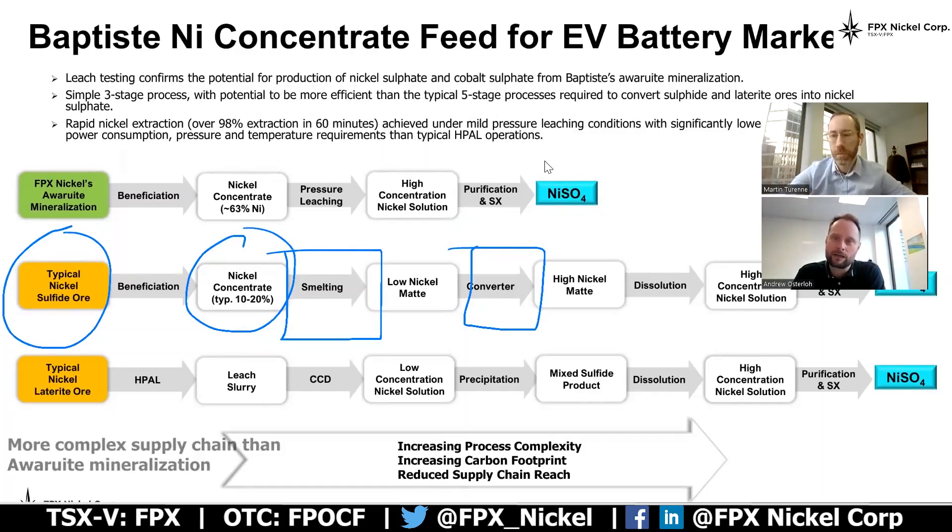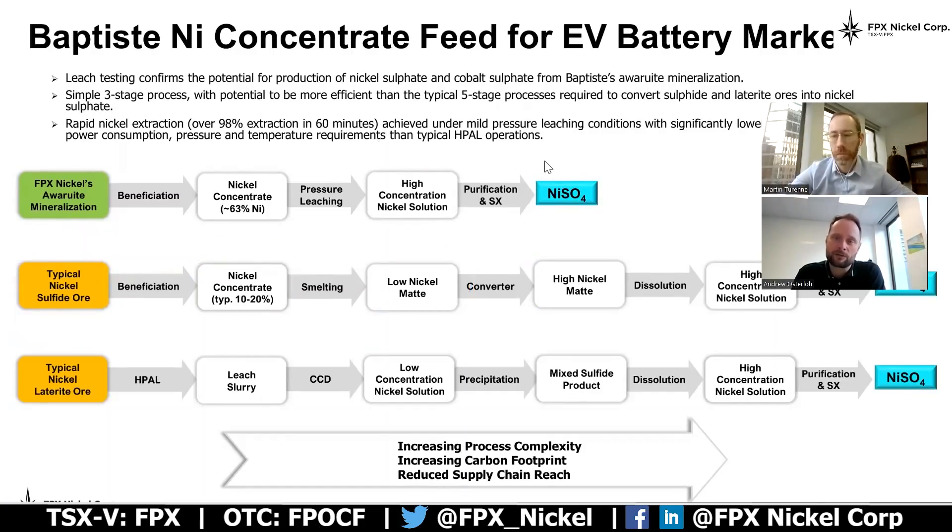The other common form of nickel going into this space is laterites. This is a well-demonstrated technology, but with a lot of process complexity — a fairly rigorous set of pressure oxidation conditions — and dealing with grades typically in that sort of 1% range coming out of the ground, much larger footprints and bigger scale of operation compared to our high-grade awaruite feed going into that. So there are some real distinct advantages for awaruite going into nickel sulfate.